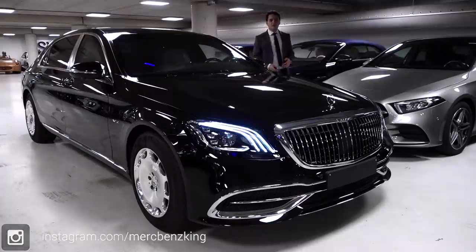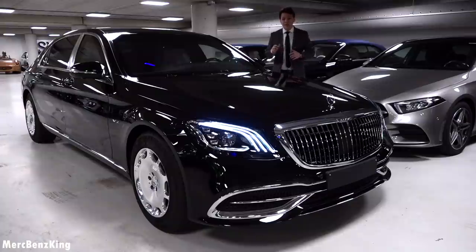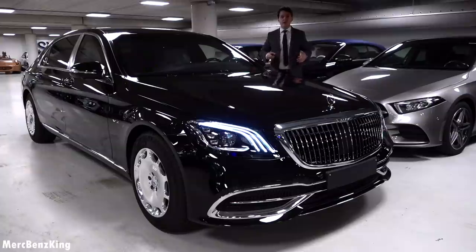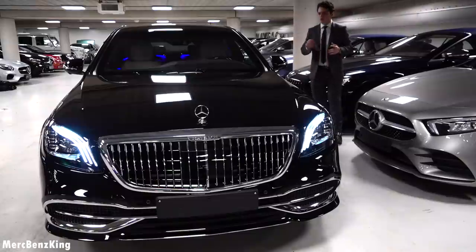Hello guys, welcome to Merz Benz King. This is the all-new facelift Mercedes-Maybach S650. It has a V12 and it is guard protected. In this video I will show you the complete exterior, interior, and we will have a look at the quality. This is the world's most safe vehicle — the VR10 protection level.